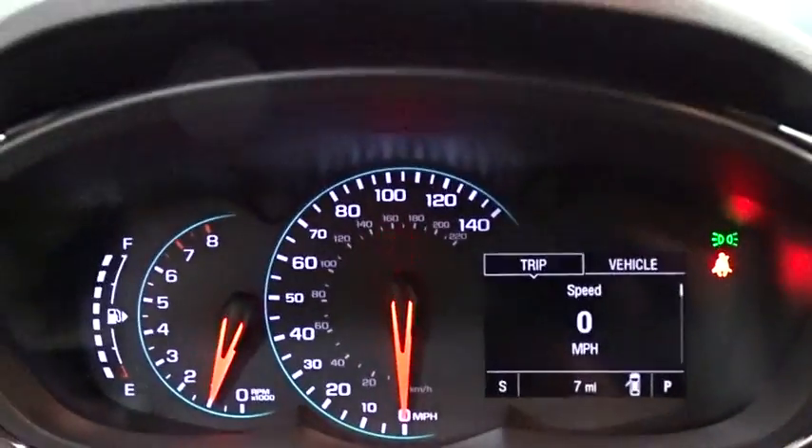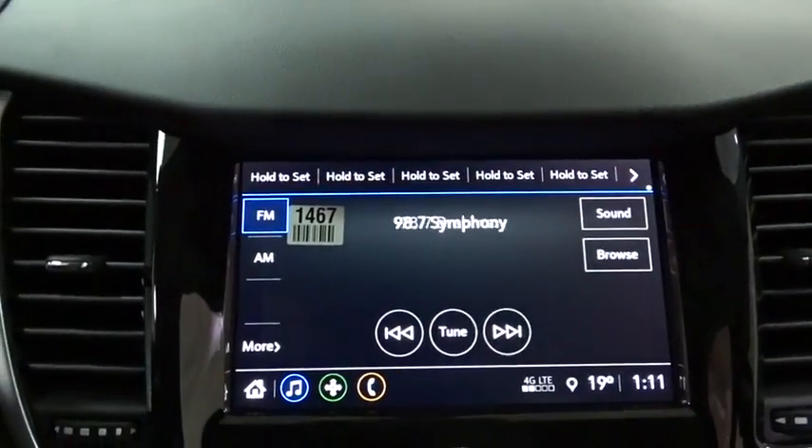AM FM stereo radio, power door locks, MP3 player, passenger airbag, child safety locks. Come see the car for yourself.